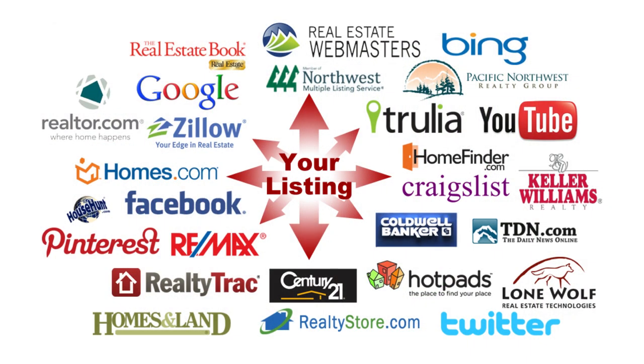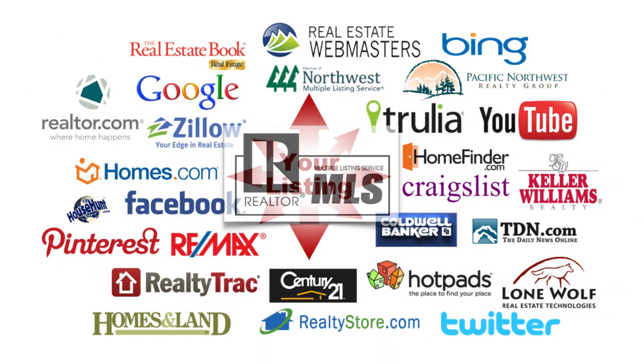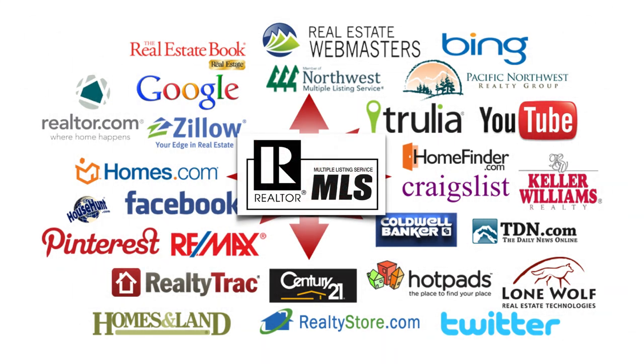After your property is ready to market, we'll activate your listing in the Realtor MLS. The MLS system automatically shares your property information with thousands of online portals, such as Zillow, Realtor.com, Homes.com, Redfin, Trulia, and many more, thus ensuring complete global syndication.